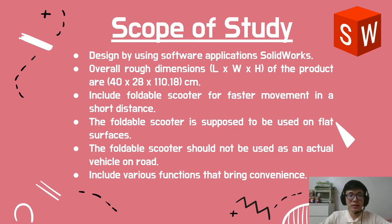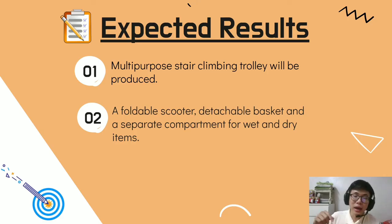The scope of study is that the trolley is designed using the software application SOLIDWORKS. The overall rack dimension of the product is 14 x 28 x 110.18 cm. The trolley includes a foldable scooter for faster movement over short distances, which is to be used on flat surfaces and not on sloped roads. Our expected result is that the multi-purpose stair climbing trolley will be produced with a foldable scooter, detachable basket, and a separate compartment for wet and dry items.